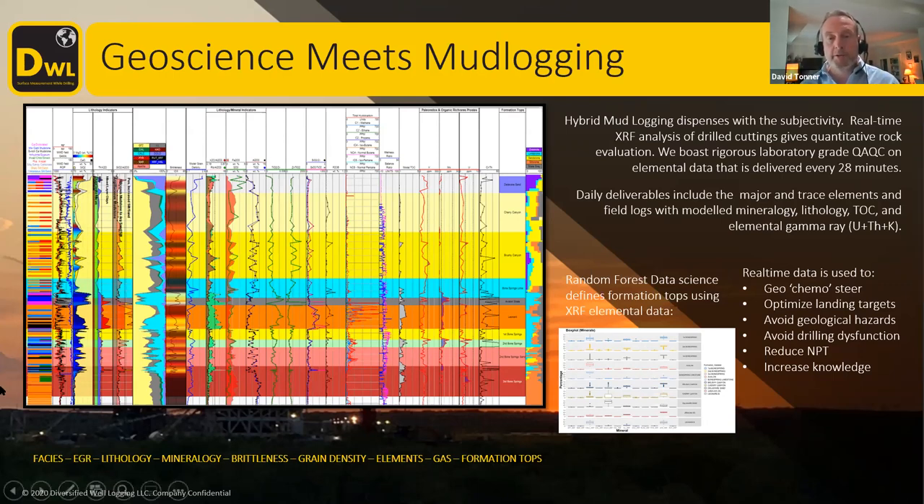Some of the things that we're then doing is applying data science. In this particular example, a random forest data science approach allows us to define formation tops based on the elemental composition — a step further in taking the subjectivity of what somebody thinks is in the rock and replacing it with something much more quantitative and scientific. And so you can build in uncertainty into your model with that.